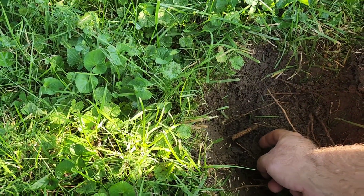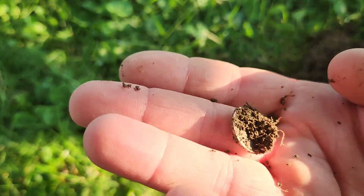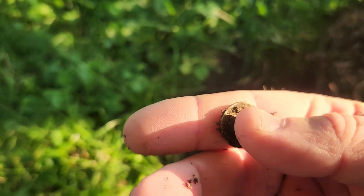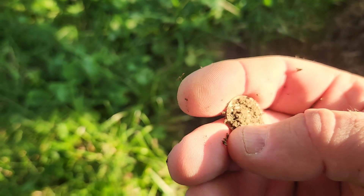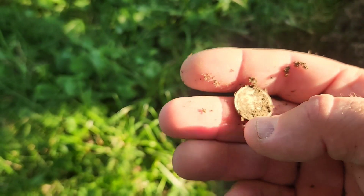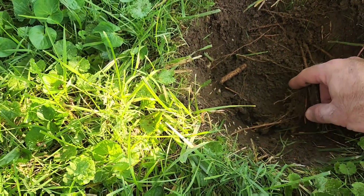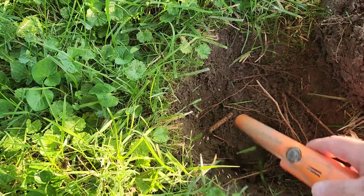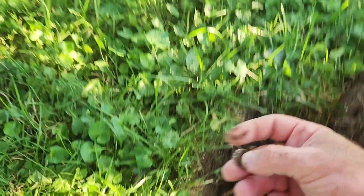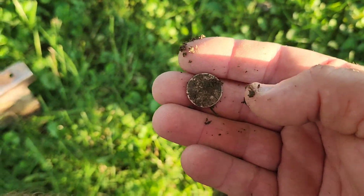I'm out checking the yard this evening. Looks like I got me a silver dime. And some merch. Hard to go. Let me spray it off here and see what I got.